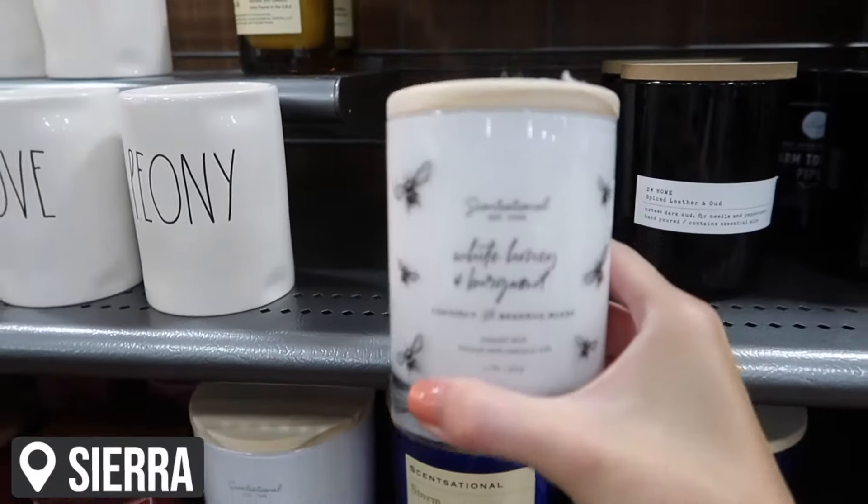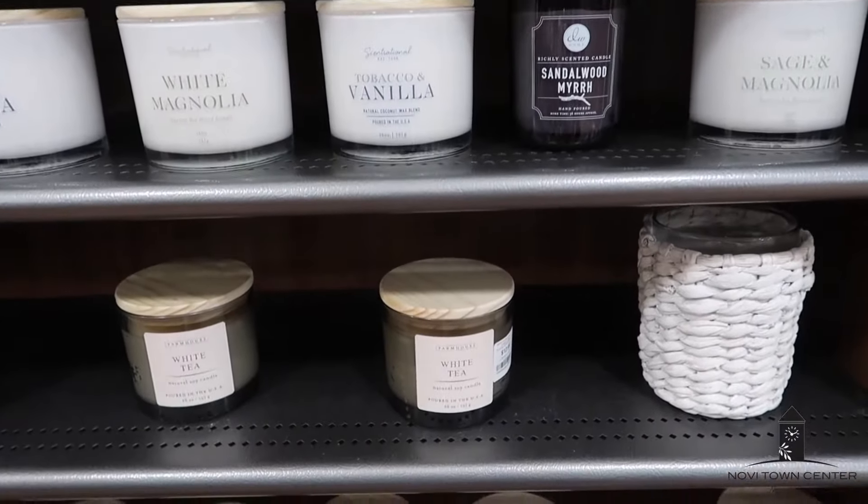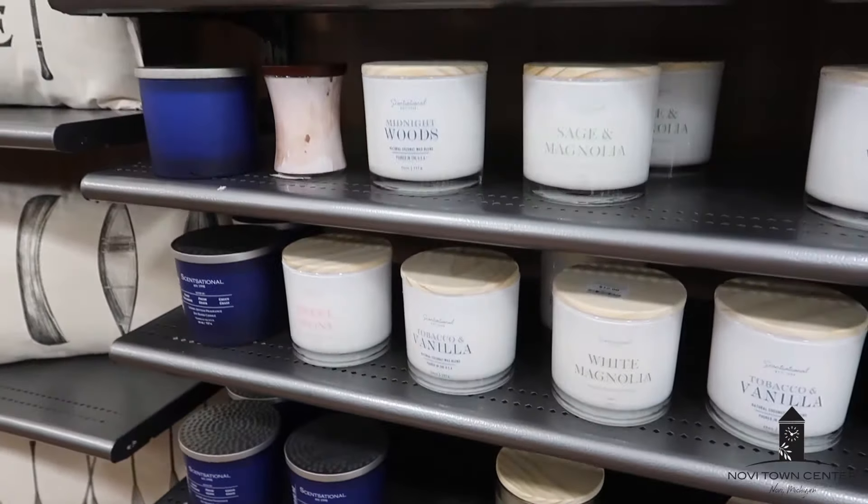The next item is this candle — only $6.99 from Sierra — in the scent white honey and bergamot. It comes in the cutest little jar which you could reuse after burning through the candle. It's one of those pieces you could use in multiple rooms, and basically everyone loves a good candle. Plus it's white, so again choosing those neutral colors when purchasing for other people — a candle is always a welcome gift.